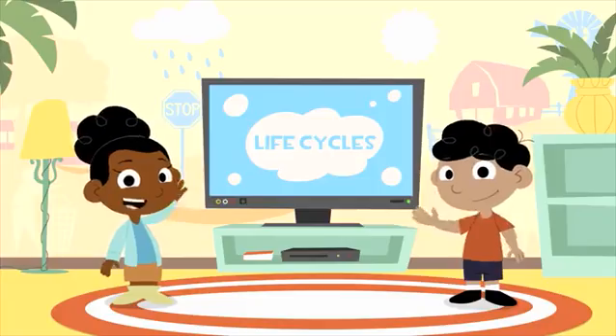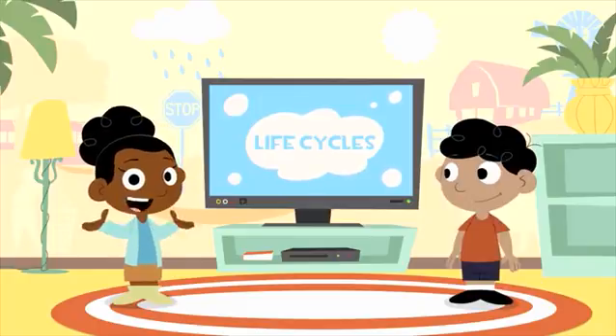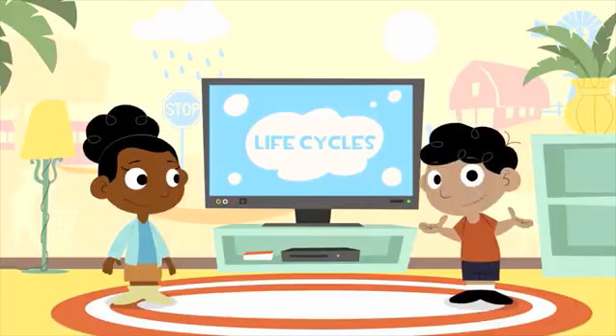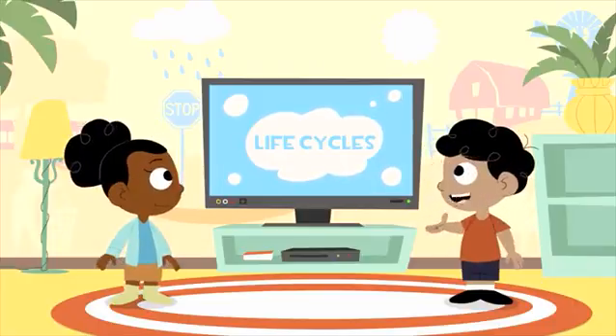Life cycles. We all have to grow up. We start out as a baby and as time passes we grow bigger. When we become adults we can start having babies of our own, and they grow up too. This is called the life cycle. Animals have life cycles too, and today we're going to look at the life cycles of three animals.